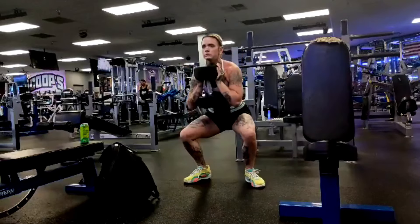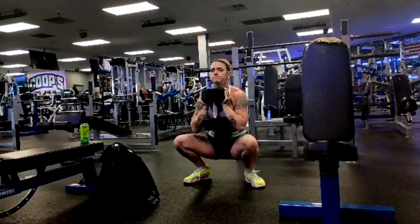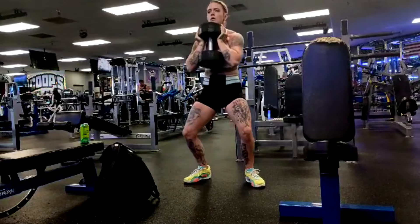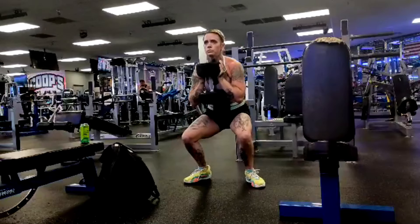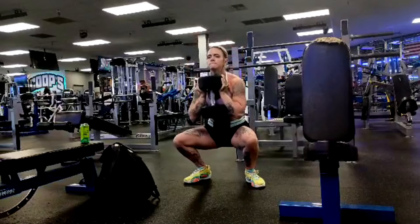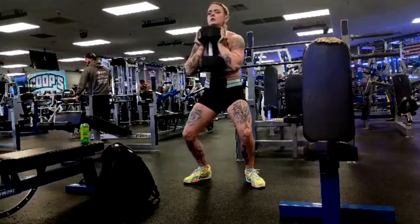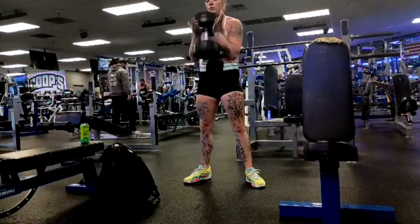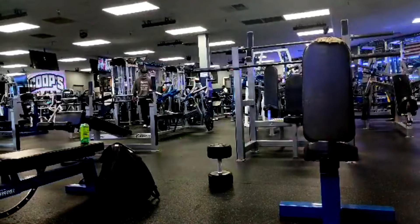Then we do our goblet squats — again getting good and strong here. I don't have my notes on how much weight that is, but keep in mind we just did all this other leg work and she hit a Romanian deadlift PR. Here she is doing heavy goblets — I've got guys who can't goblet squat this much. She just knocks it out.